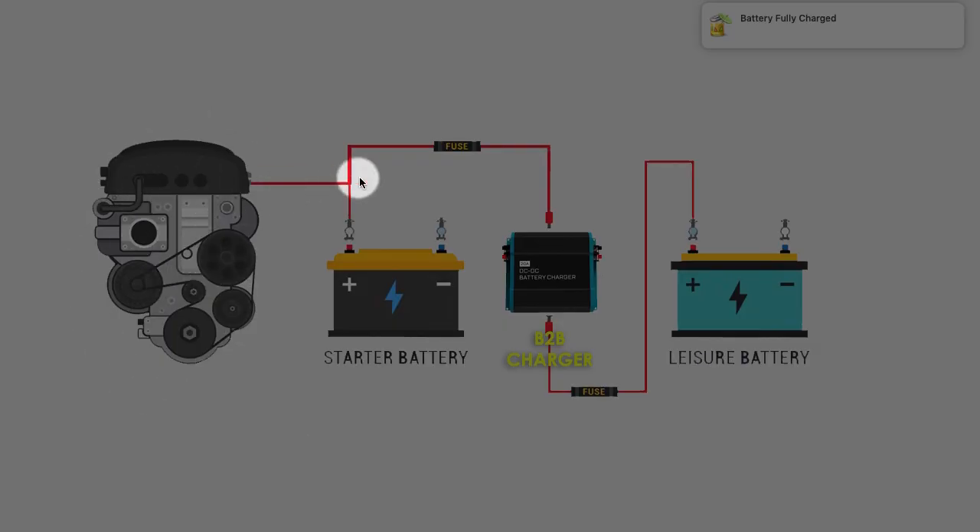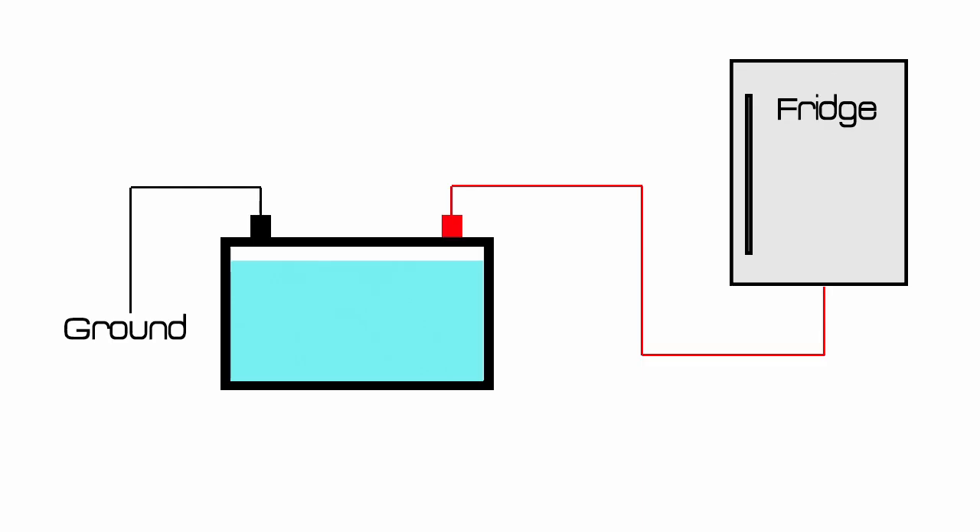The engine takes care of properly charging the engine battery. Through the battery-to-battery charger or some other device, when the engine is running, the leisure battery will also get charged. When we are stopped and using our camper appliances, we gradually discharge the leisure battery.